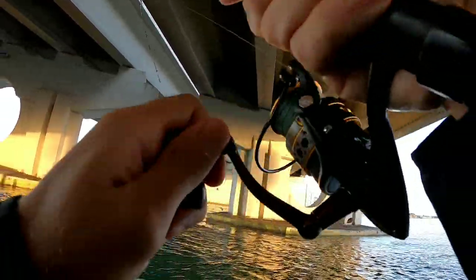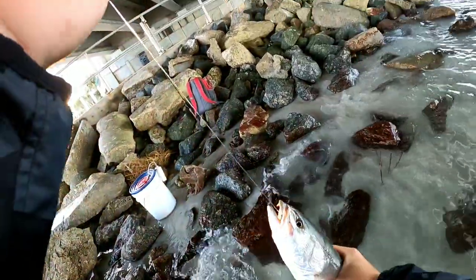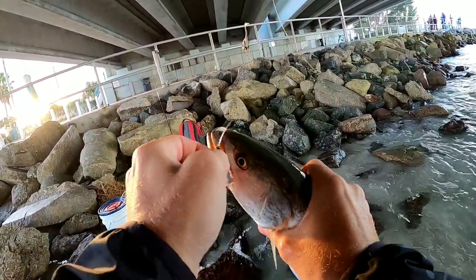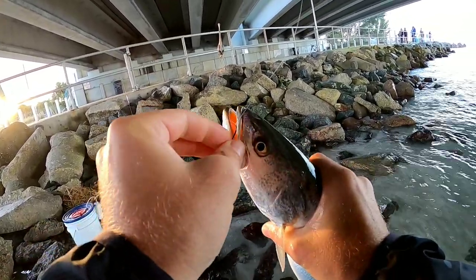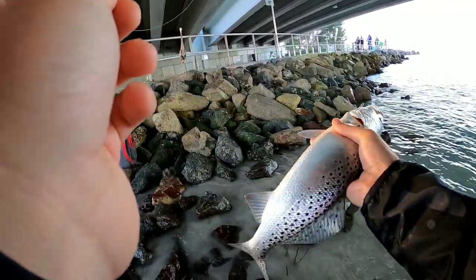There he is, I got one! Here's a little trout. When you catch these fish, you've got to gently hold them — don't squeeze the crap out of them. These are very fragile fish and the season is not open, so you want to make sure they get back into the water safely to breed another day. There he is.